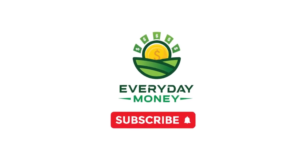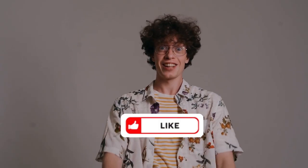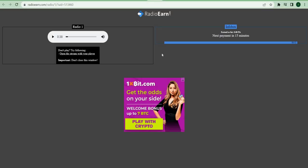Before we go any deeper, take a moment to subscribe to the channel and give it a thumbs up if you've enjoyed the video thus far. If you found this video interesting and informative, please leave a comment below. Let's get back to making money.